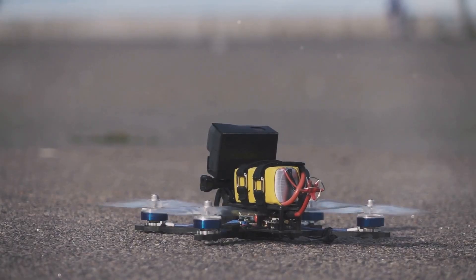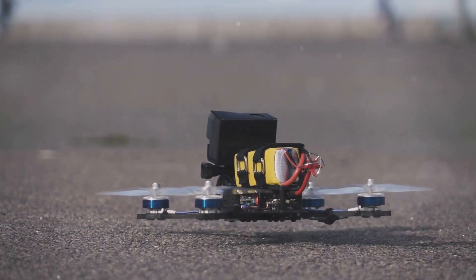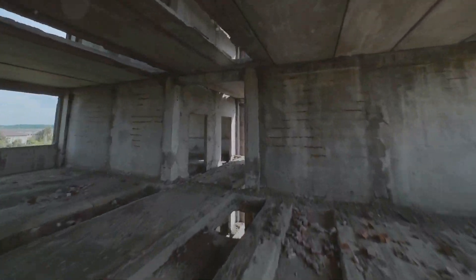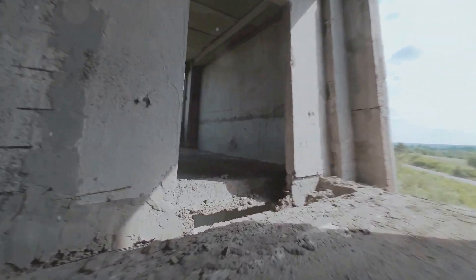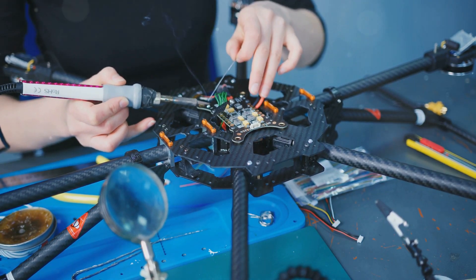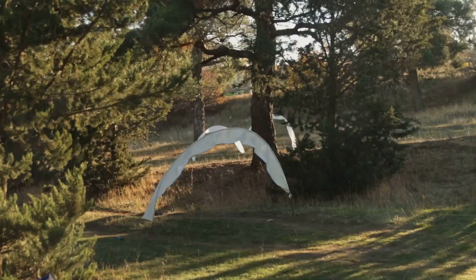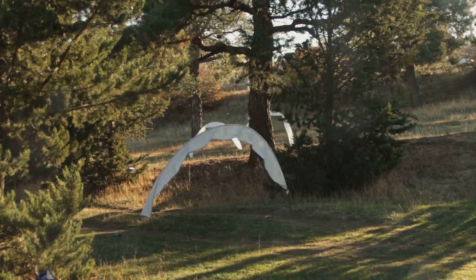When we talk about speed in the drone racing world, there's one question that always comes up: what's the fastest we can go? Well, buckle up, because as of right now the world record for the fastest drone speed stands at a mind-blowing 202 miles per hour. Achieving this milestone is a testament to the relentless pursuit of pushing boundaries — squeezing every ounce of power out of these tiny machines and defying the limits of what we thought was possible.